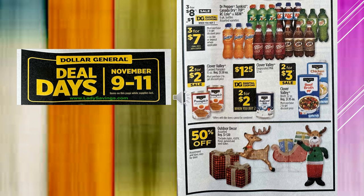The $1 digital coupon makes the 6-packs $3 for $7. The Clover Valley Canned Pumpkin is going to be $2 for $2 on sale. Clover Valley Evaporated Milk is at $1.25, and with a digital coupon you can get that $2 for $2. Clover Valley Broth is going to be $2 for $3 on sale. And the outdoor and Christmas decor is going to be 50% off on assorted items.